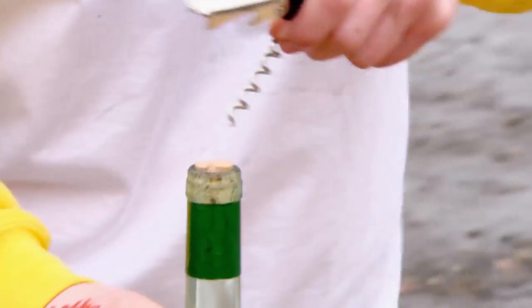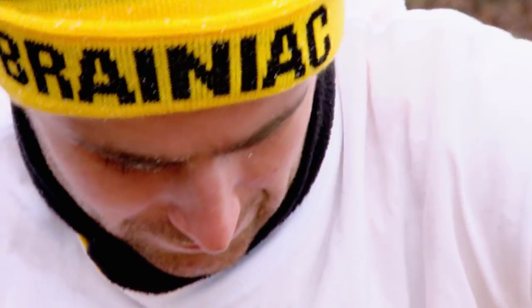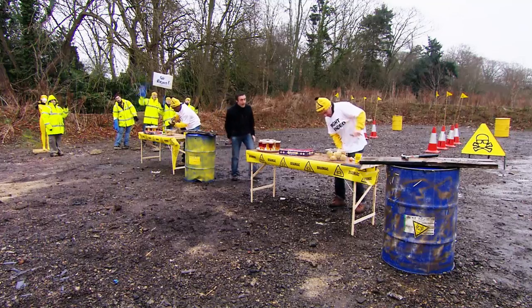Right, open the bottle. Effectively, what we've done here is regressed the brainiacs to a toddler-like state where their brains haven't gained full control of the muscles they need for everyday life. It can't be difficult — I've done it a million times. Well done!